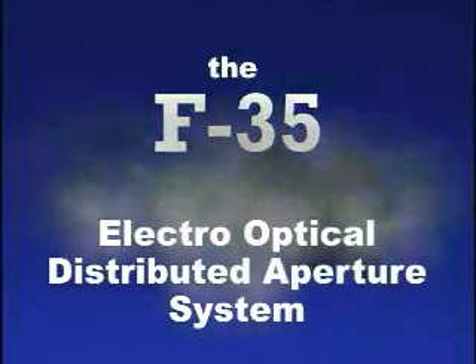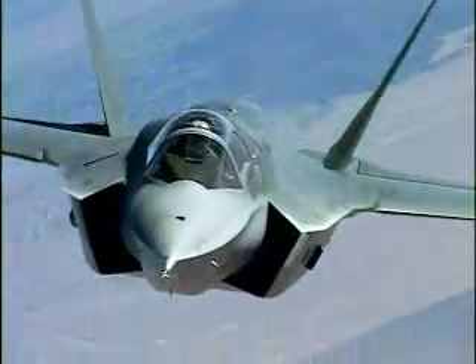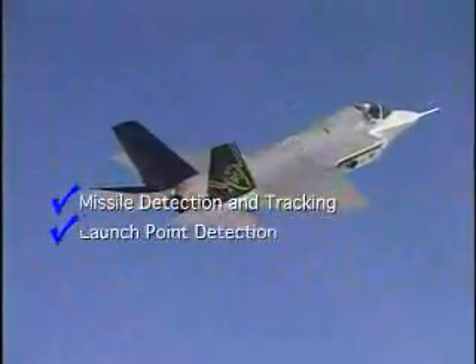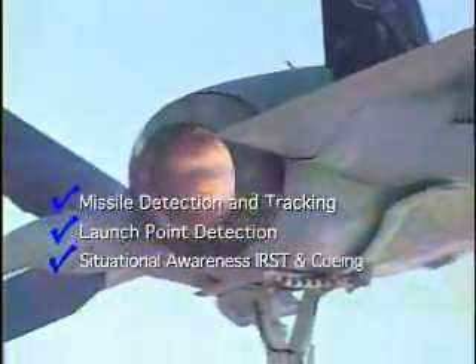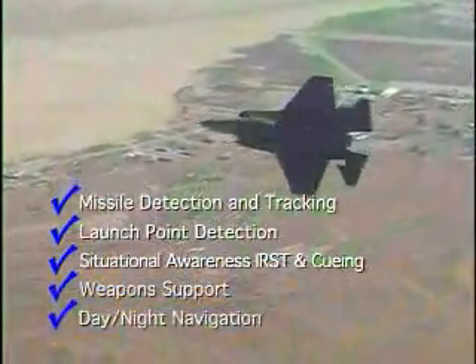Northrop Grumman F-35 Electro-Optical Distributed Aperture System, cornerstone of fifth generation fighter capability, provides missile detection and tracking, launch point detection, situational awareness IRST and cueing, weapons support, and day-night navigation.